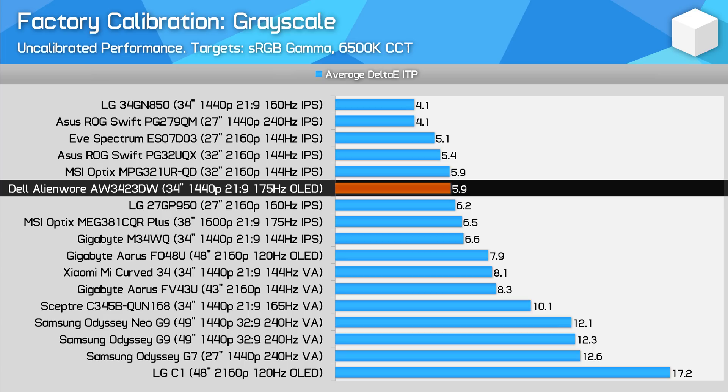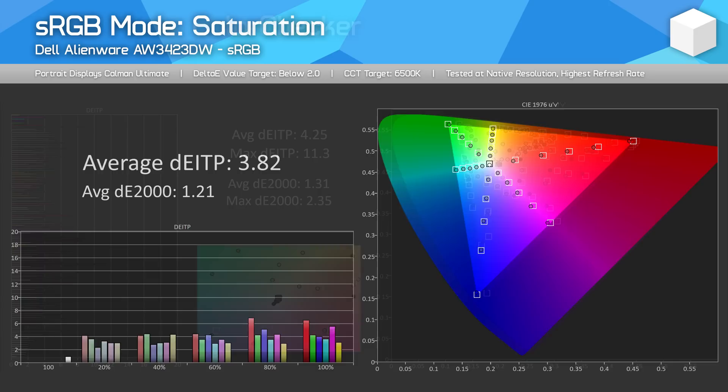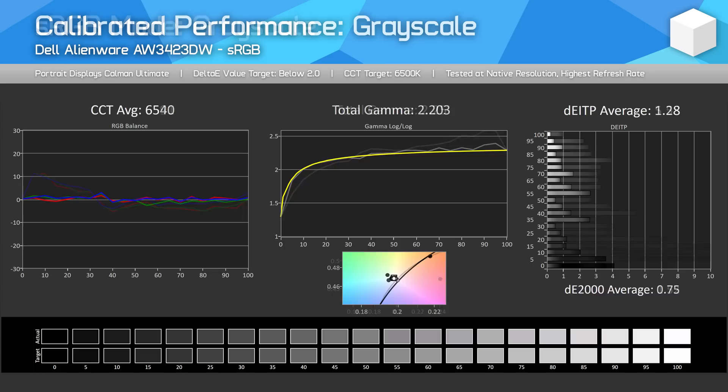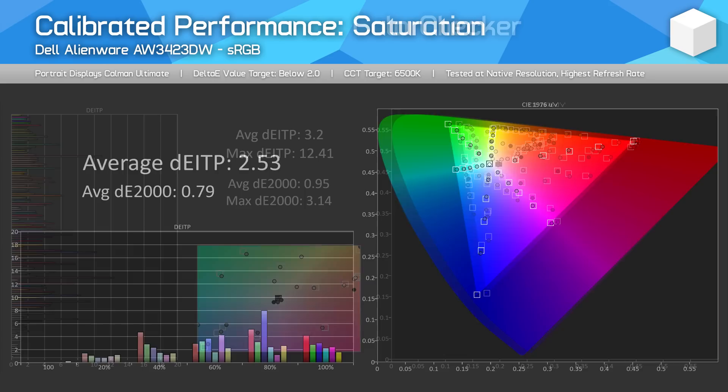Relative to other monitors, grayscale performance isn't the worst thanks to strong CCT performance, but could have been elite with attention to the gamma. There is an easy way to improve accuracy: using the built-in sRGB mode for SDR use, which does a good job of emulating the sRGB colour gamut, though it doesn't solve the gamma issues. We did fully calibrate this monitor — correcting the gamma curve requires more work than normal and can cause banding in some gradients, but calibrated performance can be decently accurate for sRGB and P3 work.